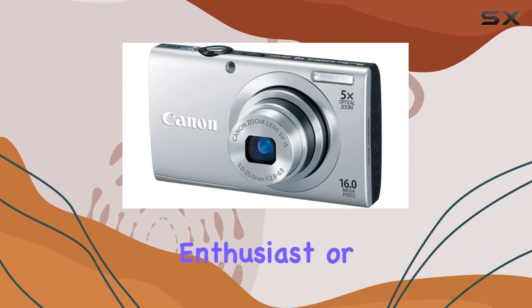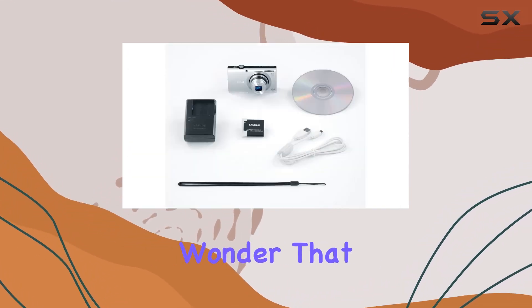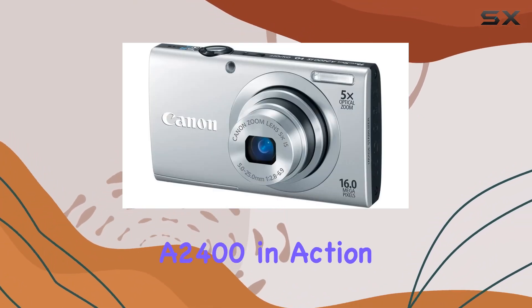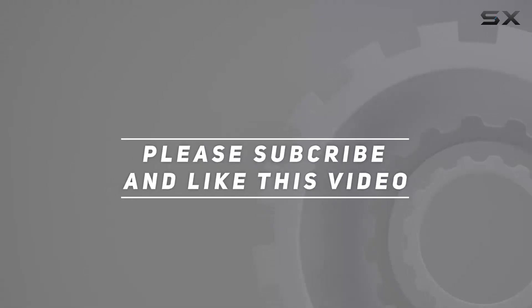Whether you're a photography enthusiast or someone looking for a reliable point-and-shoot camera, the Canon PowerShot A2400 is a versatile wonder that delivers on both style and substance. Stay tuned for some sample shots and video clips to witness the A2400 in action. Check out the video description for updated price, and thank you for watching.